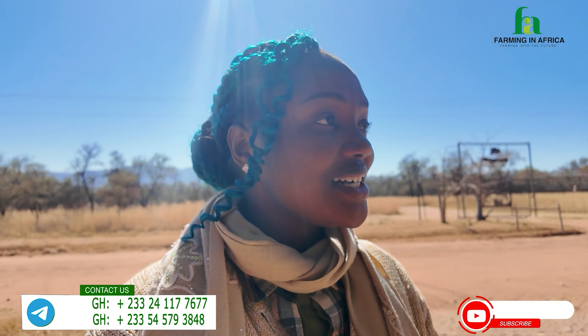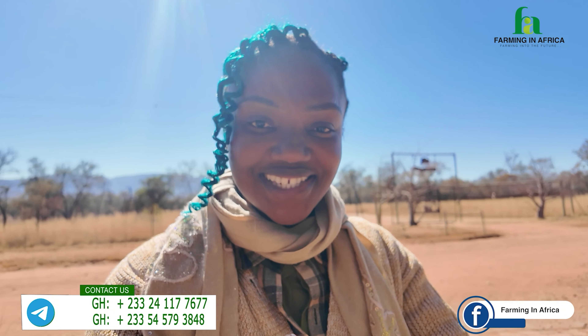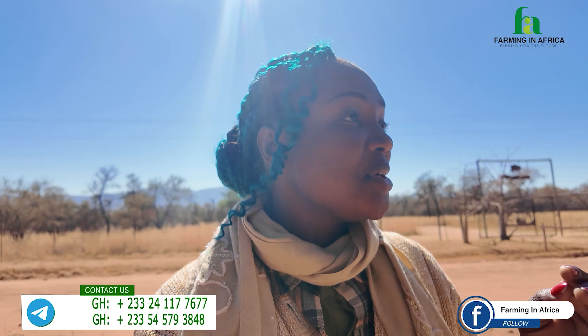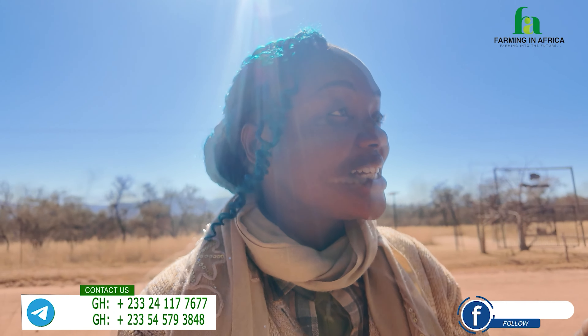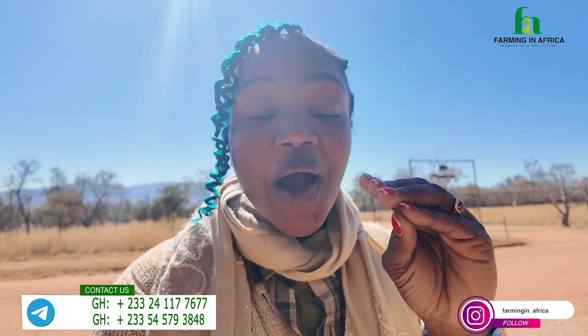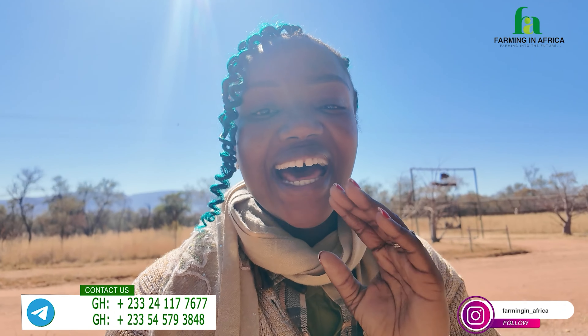We've traveled almost three hours to come to a very mountainous place, unlike where we went yesterday on the outskirts of Pretoria. This place is mountainous and we are in Limpopo province. It's beautiful, and the surprise is that this farm is the home of Kalahari Reds. I can't wait for you to join me as we go in there.